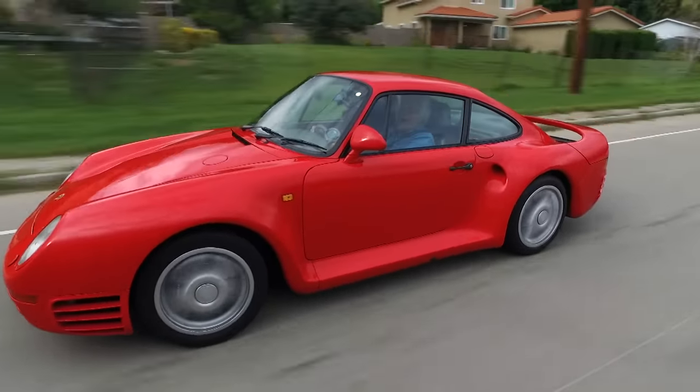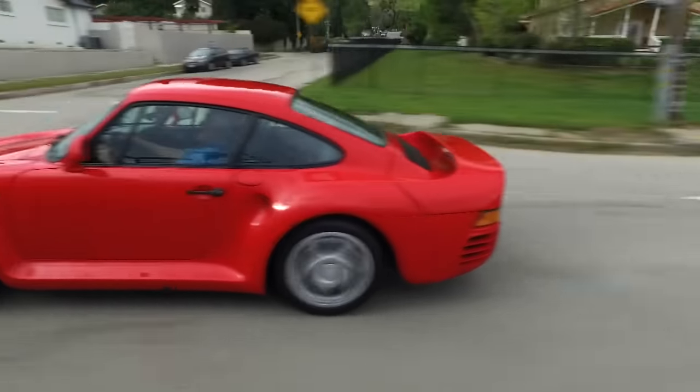Well, it does fold, doesn't it? Yeah. And it's so linear — it's a really, really smooth power delivery engine.